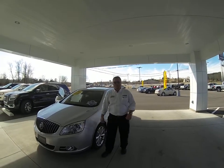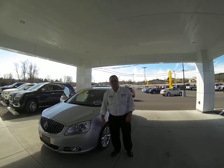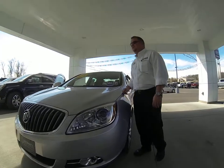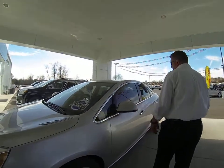Hi folks, Douglas Williams here at Ultimate Buick GMC, a part of Ultimate Auto Group. I'd like to tell you about this nice used vehicle we have here. We have a slightly pre-owned 2015 Buick Verano — Quicksilver, 18-inch wheels — this thing is loaded.